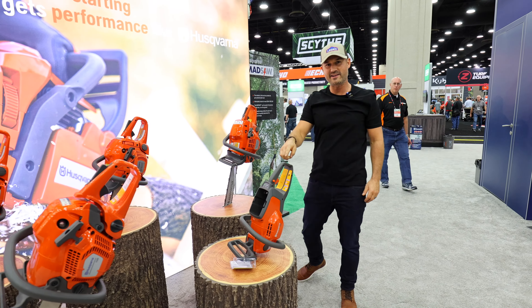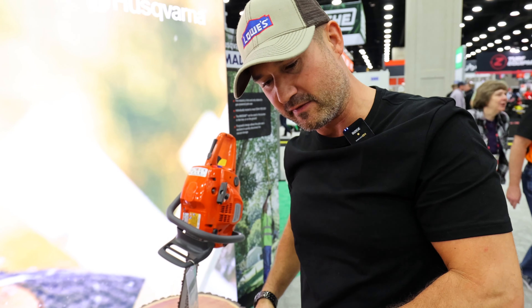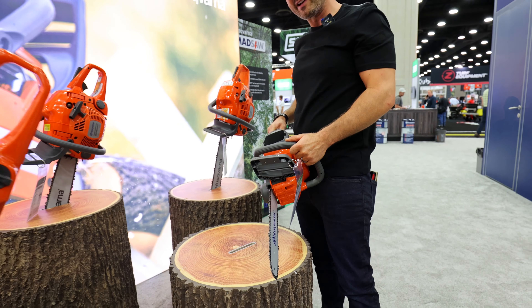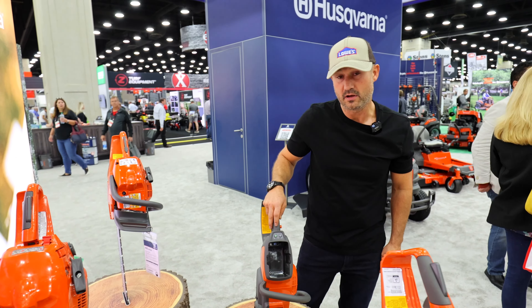460. Look at this battery operated one — it's dope. Battery powered stuff has come so far. I like it better because it's not loud, but you're probably not going to be able to cut through the base of a large tree without gas, you know. Well, for now.